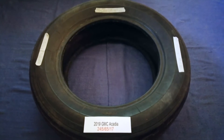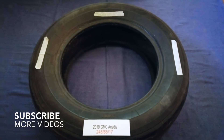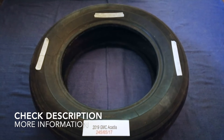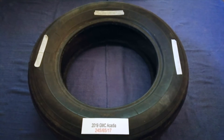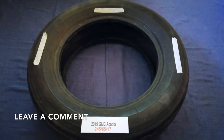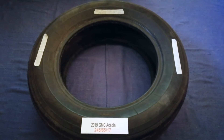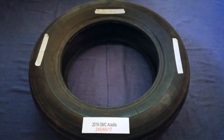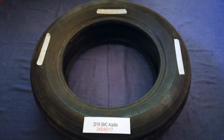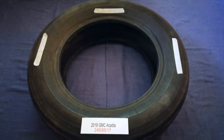Hey guys, welcome back. Today we are going to talk about the tire size for the 2019 GMC Acadia. If you are looking for the tire size for your 2019 GMC Acadia, I have already looked it up — just check the video description and I will try to leave the info there as well. The tire size for the 2019 GMC Acadia is 245/65/17.